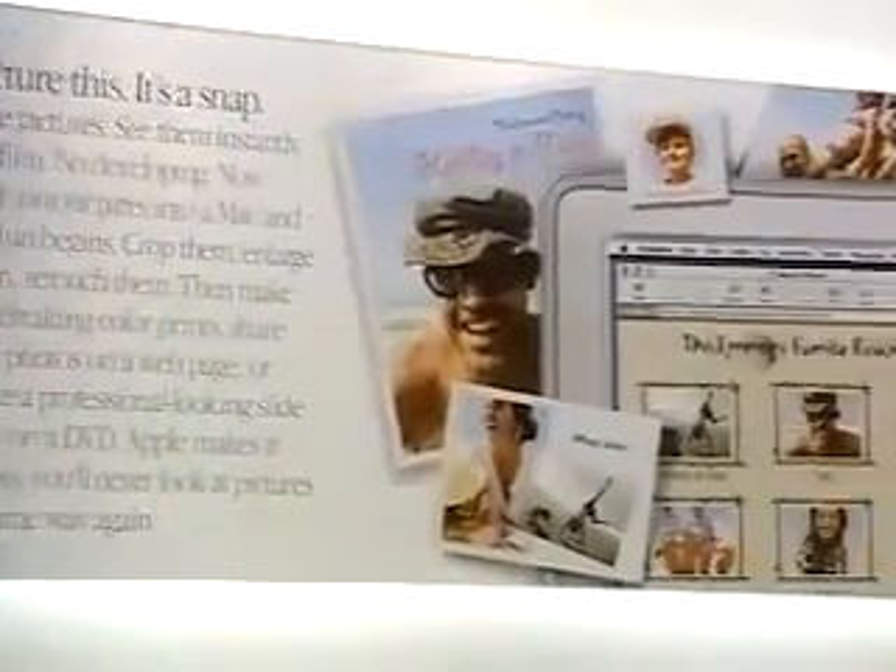The center half of the store — literally half the store — is devoted to solutions, because people don't just want to buy personal computers anymore, they want to know what they can do with them. And we're going to show people exactly that. We've got four sections. The solutions we've chosen to feature now are music, movies, photos, and kids.